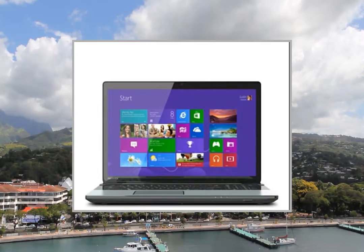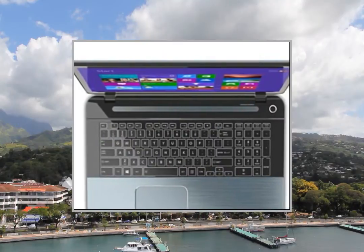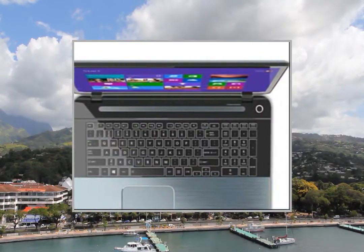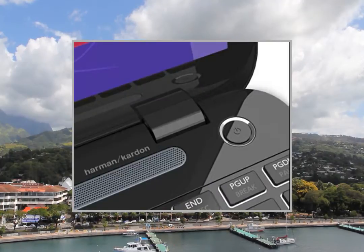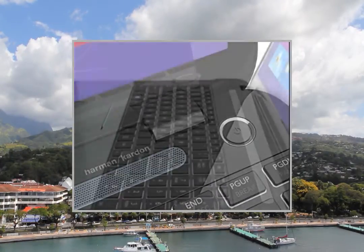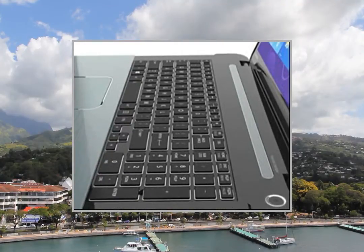Welcome to the video. This is a presentation of the products: the HP Pavilion 17E013NR and the Toshiba Satellite S75 A7220 Touchscreen Laptop, featuring an Intel Core i7-4700MQ Processor.